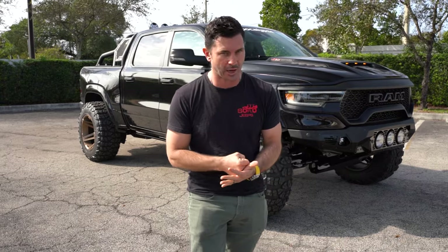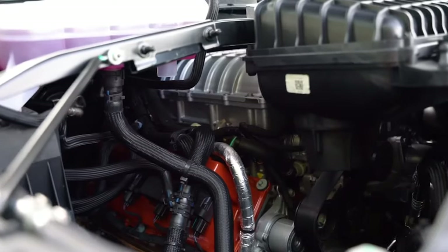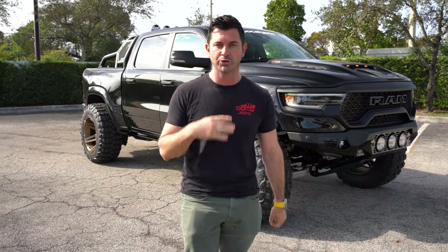What is the Megarex? The Megarex starts with the world's fastest gas production pickup truck, the Ram TRX. It's a 1500 with a 6.2 liter V8 Hemi Hellcat. That puts it at 707 horsepower stock, but when we're done with it, it's up to 850 horsepower.